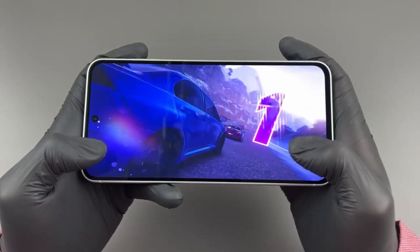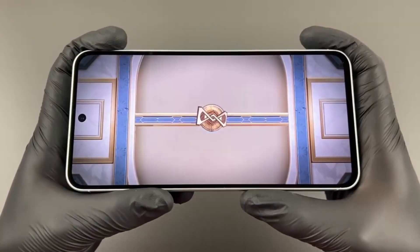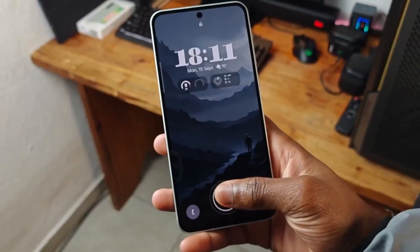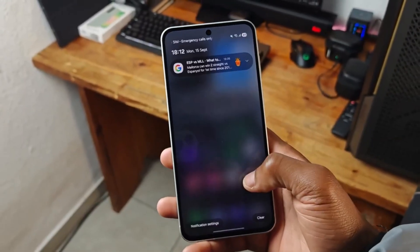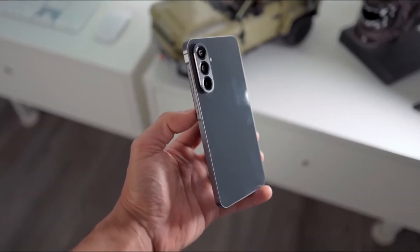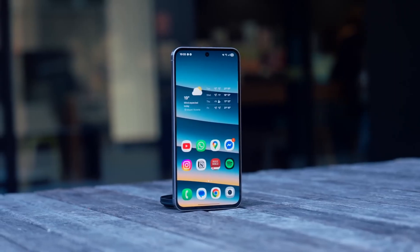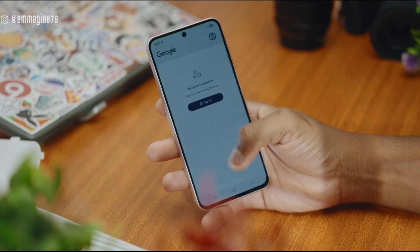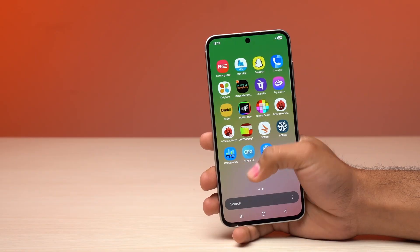And when you step back, the pattern becomes obvious. Samsung is tightening its lineup: cleaner designs, shared visual language, careful upgrades that never step on higher-end models. The A57 isn't here to excite power users — it's here to reassure everyone else. It's the phone you buy because nothing about it feels like a compromise anymore, even if nothing feels wildly new.